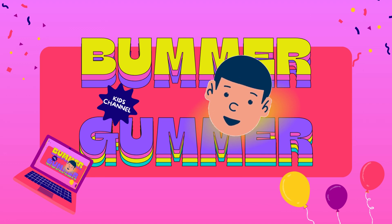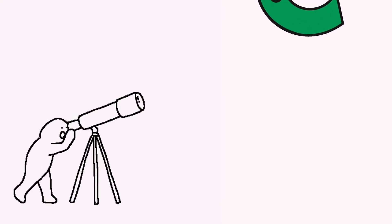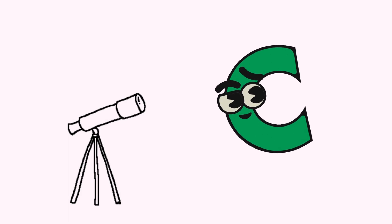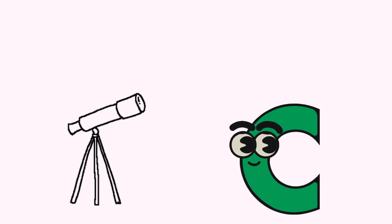You're watching Bummer Gummer Kids Channel. Hello little adventurers! Today we are going to discover the amazing letter C.